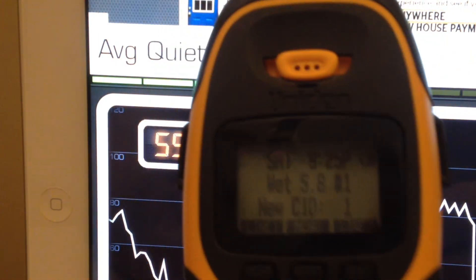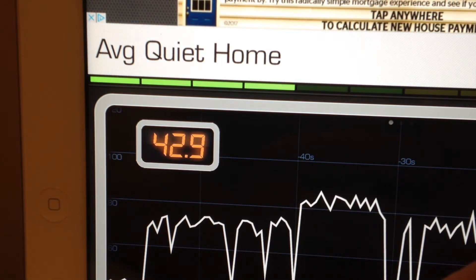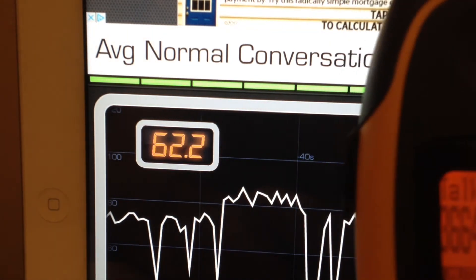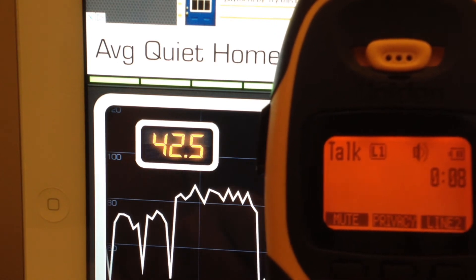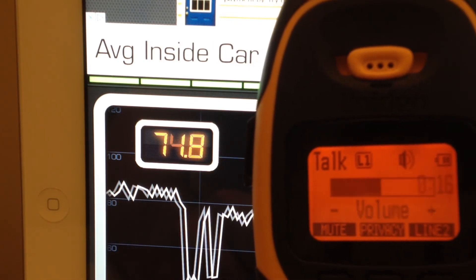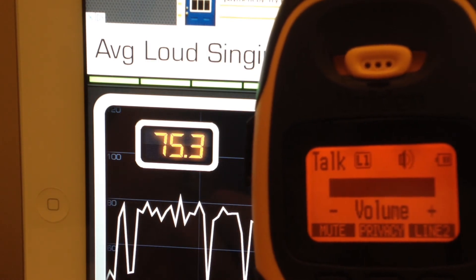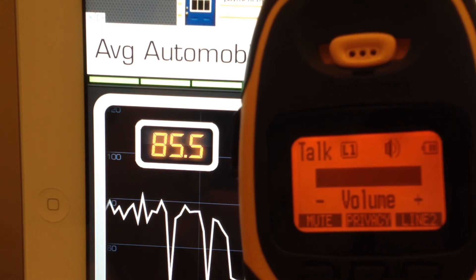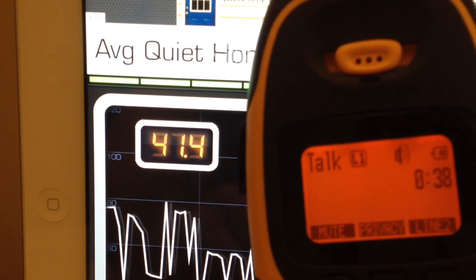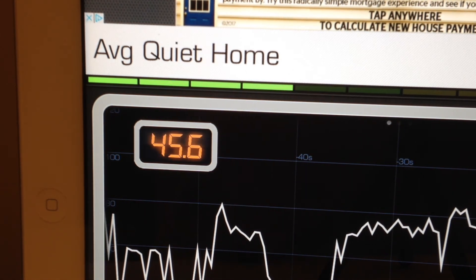Now we'll test the waterproof phone. [Weather recording plays.] You can hear the distortion at full volume. This one is just a little bit quieter than the Panasonic.